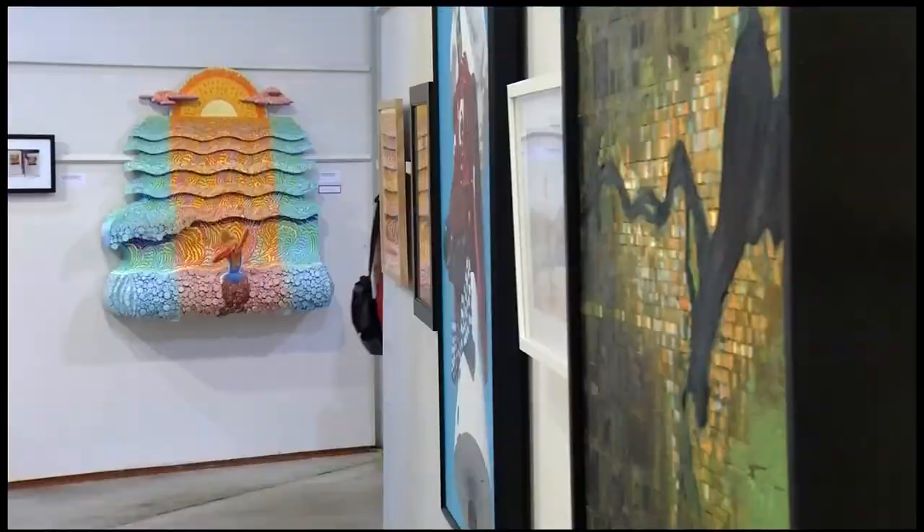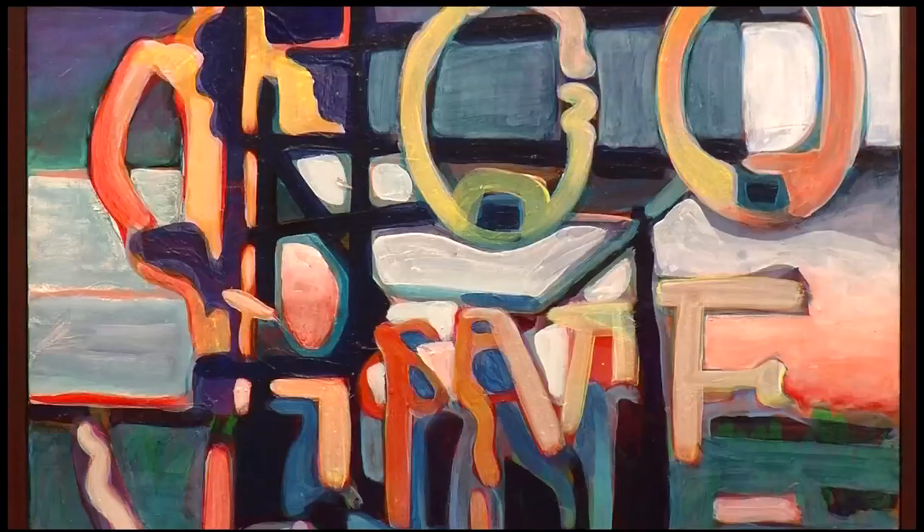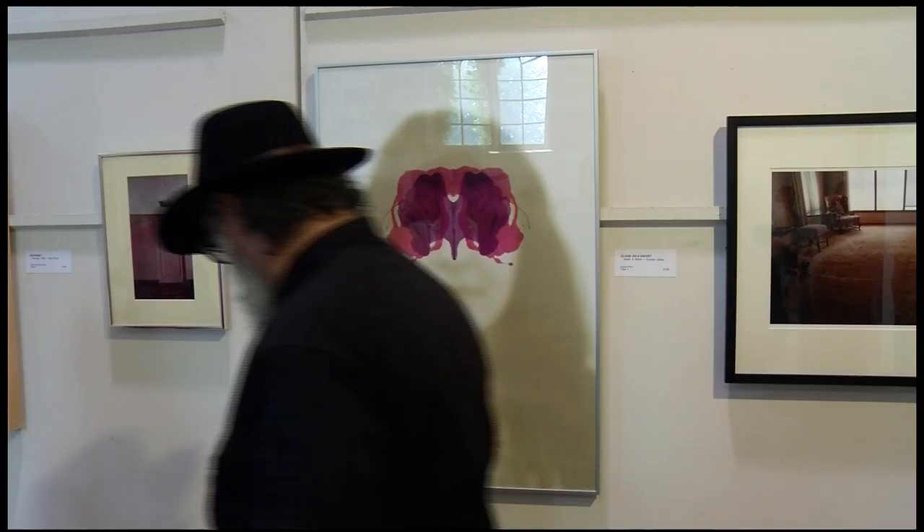The quality of the artwork is outstanding, and if you go, you're sure to find something that appeals to you. For Weekend Showcase, I'm Neil Persley, 12 News.